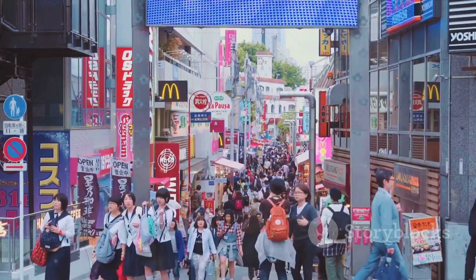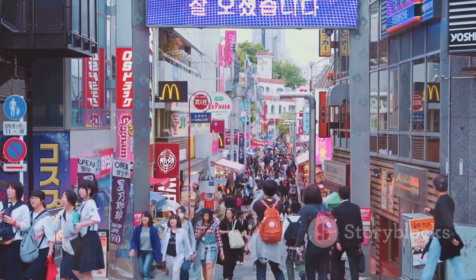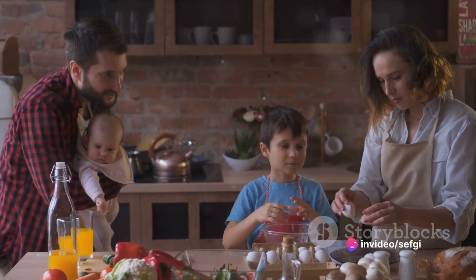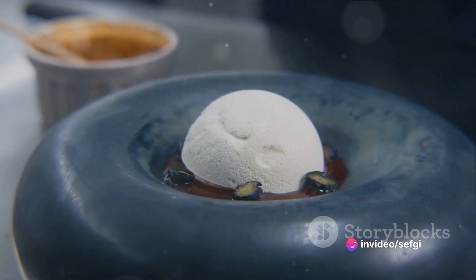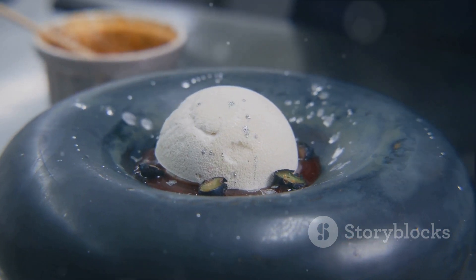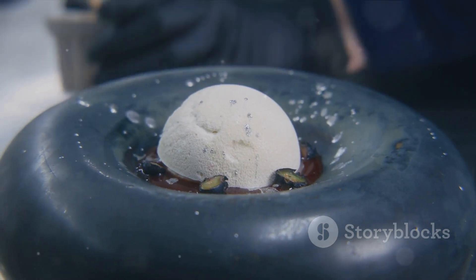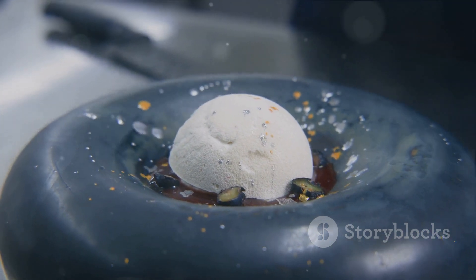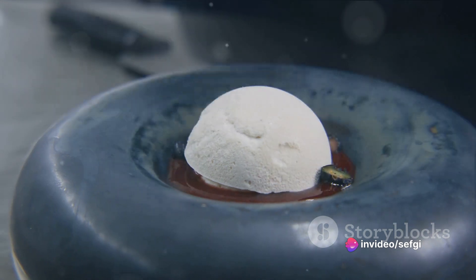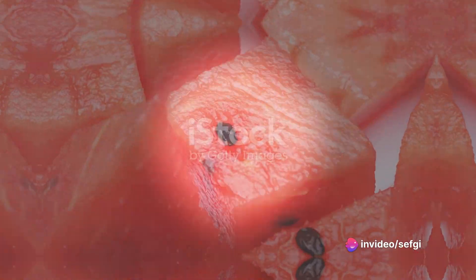We'll delve into the hush-hush ingredients that chefs guard with their lives. We'll discover cooking methods that are as unexpected as they are effective. We're not just talking about food here — we're talking about works of art, masterpieces that engage all your senses and ignite your imagination. So let's delve into the world of culinary creativity and innovation. Picture a watermelon.